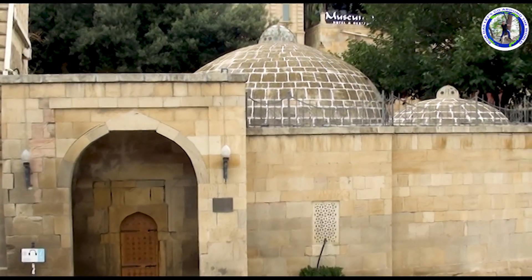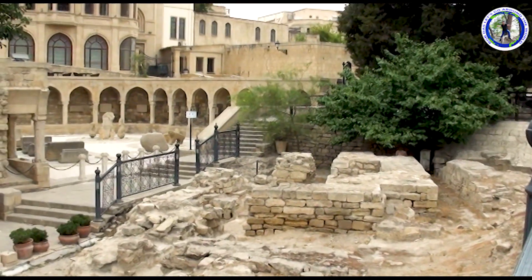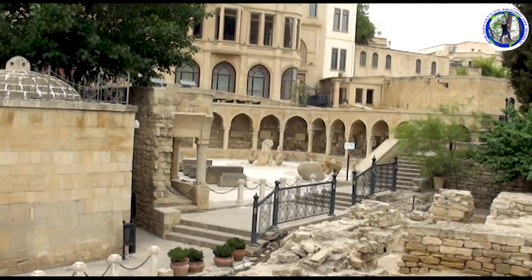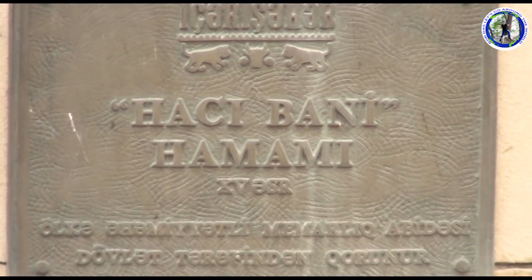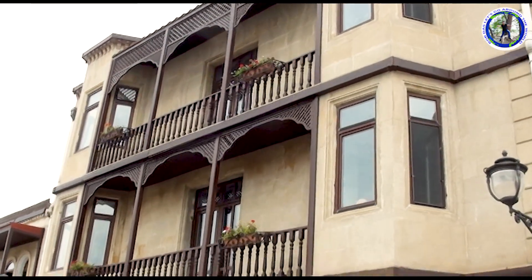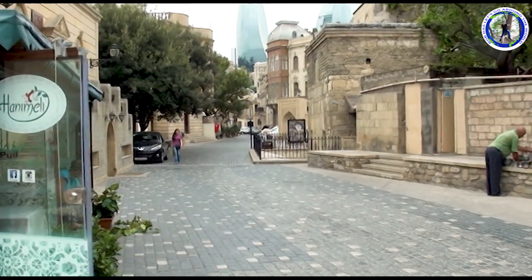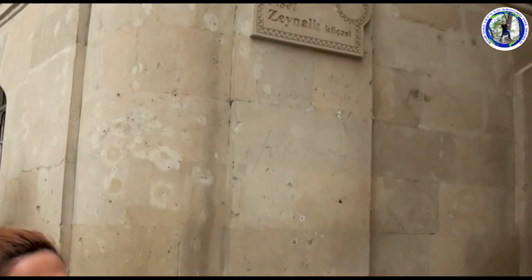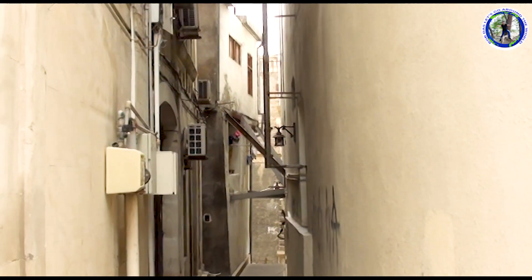Here we can see the hammams, or the bathhouses. Bathhouses or hammams were very popular in this region. This house is supposed to be a madrasa. This type of balcony is very unique for these areas. We are now seeing the old city of Baku.